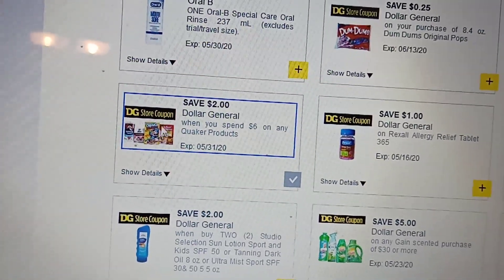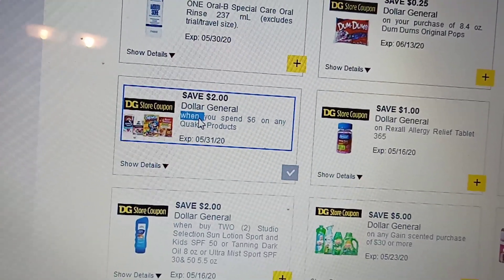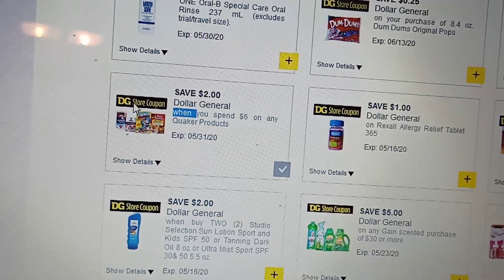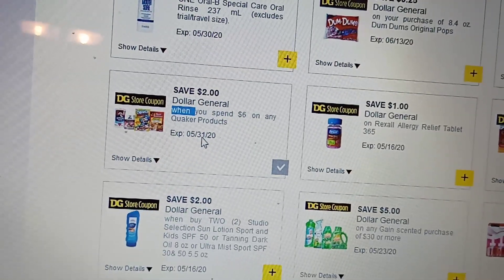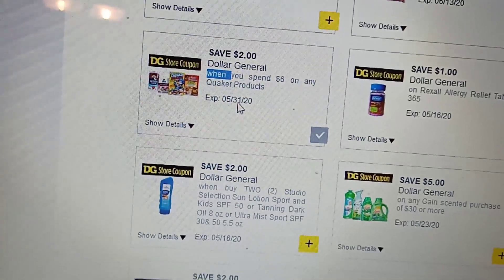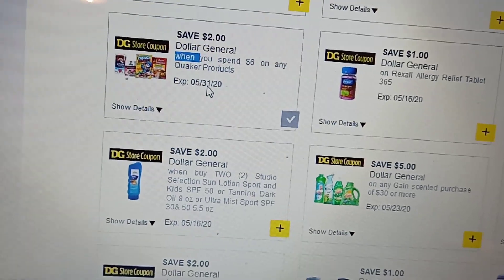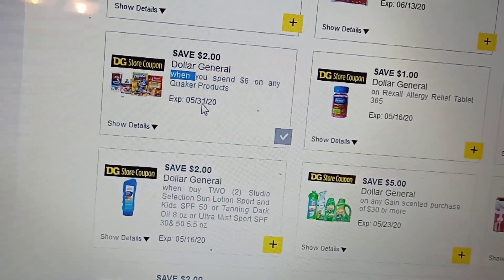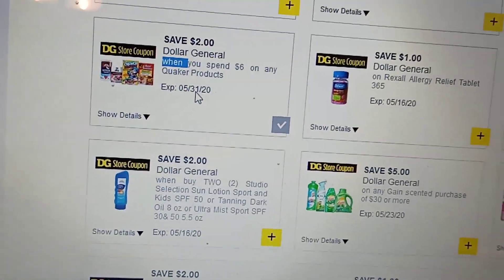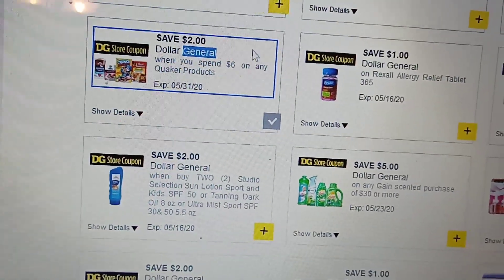Let's see what they consider Quaker products. I can see Aunt Jemima pancake mix, Captain Crunch, Quaker oatmeal, Quaker grits, and something else I can't quite make out. I'm not sure why it's not pulling up bigger for us to see clearly.